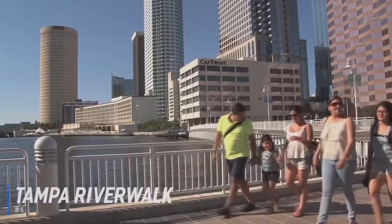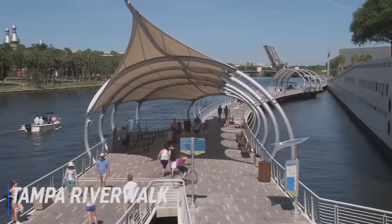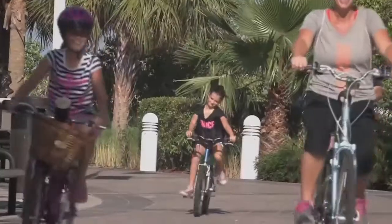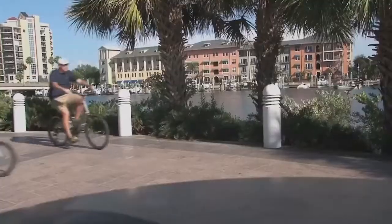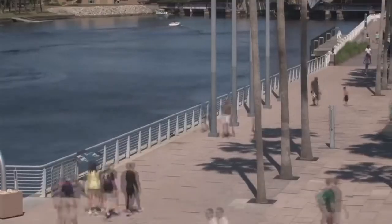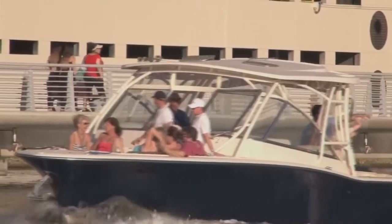At number 6 is the Tampa Riverwalk. Tampa Riverwalk is a 2.6-mile-long open space and pedestrian trail development along the Hillsboro River in Tampa. The Riverwalk offers wonderful views of the city from the channel side, and there are many activities, places to eat, and a series of small parks for kids of all ages to enjoy.